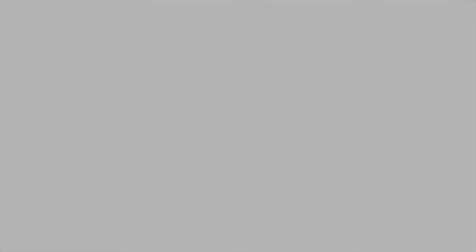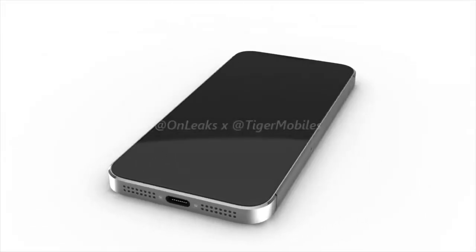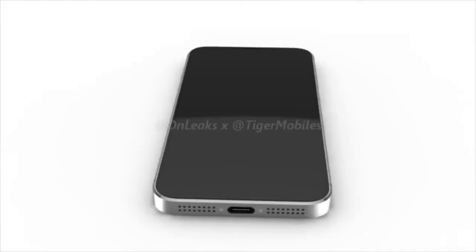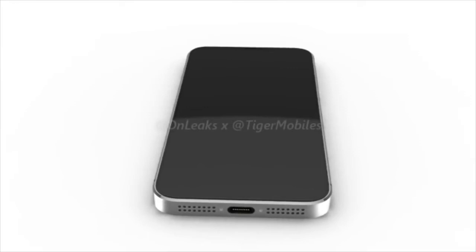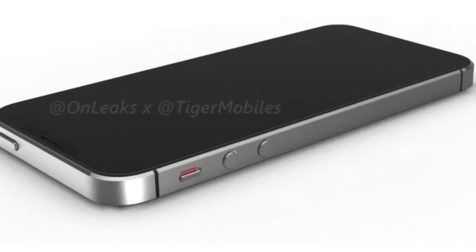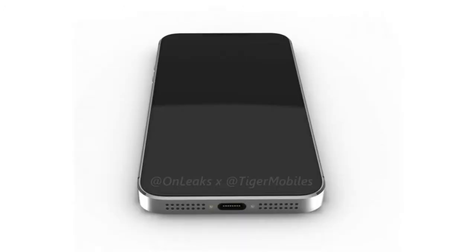Alixar and Tiger Mobile also shared a 360-degree render of the iPhone SE 2, which shows no headphone jack. Despite the device being pretty thick, there is no headphone jack, and according to this render, the screen size will be around 4.7 to 5 inches.